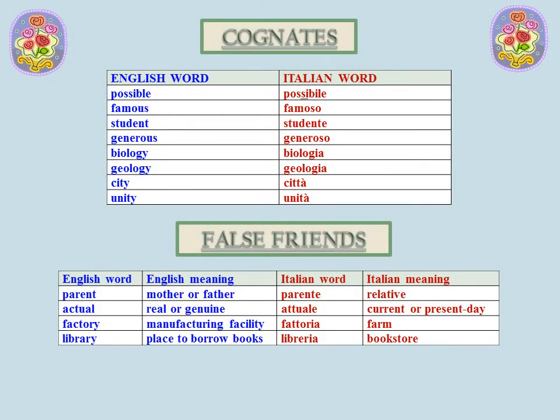Italian has many words that resemble English words and have the same meaning as their English counterparts. These words are called cognates. Some examples would be possibile, famoso, studente, and generoso. Many English words ending in -logy have Italian cognates that end in -gia, such as biologia and geologia. Many English words ending in -ty have Italian cognates that end in -tà with a grave accent, such as città and unità.